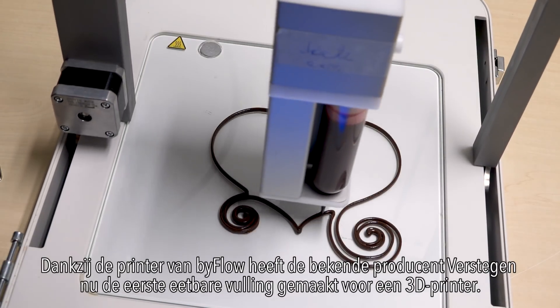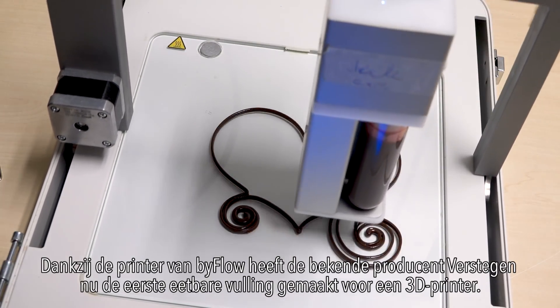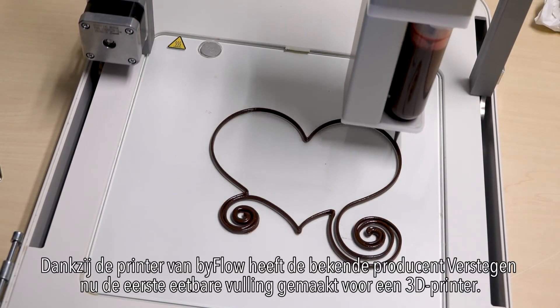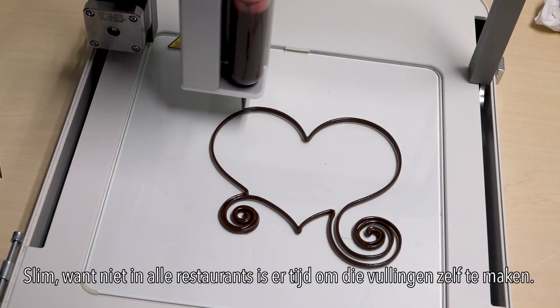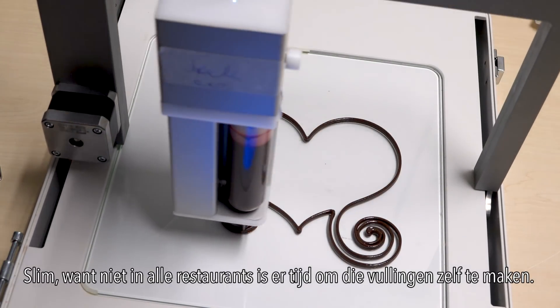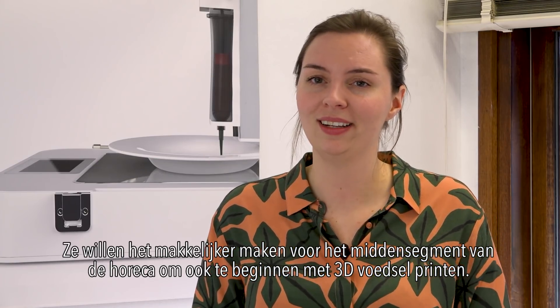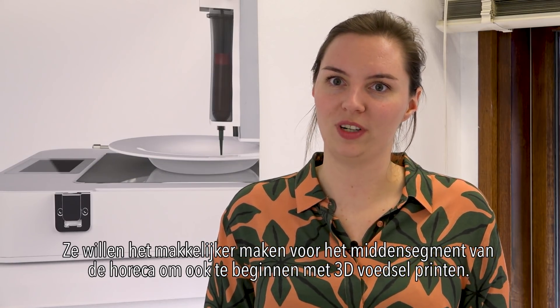Thanks to Byflow's printer, the well-known Dutch food company Versteegen developed the world's first edible filling for a 3D printer — because not all restaurants have the time to make the fillings themselves. They want to make it easier for the middle segment of the horeca to also start with 3D food printing.